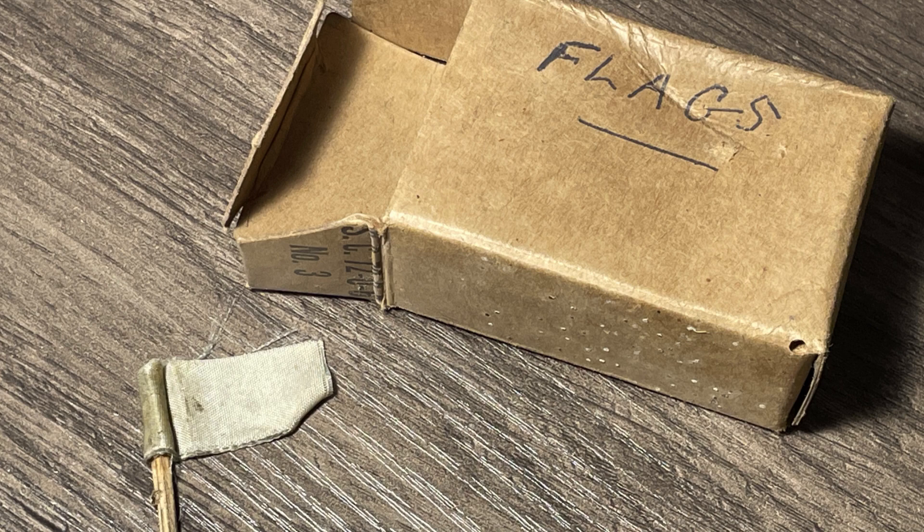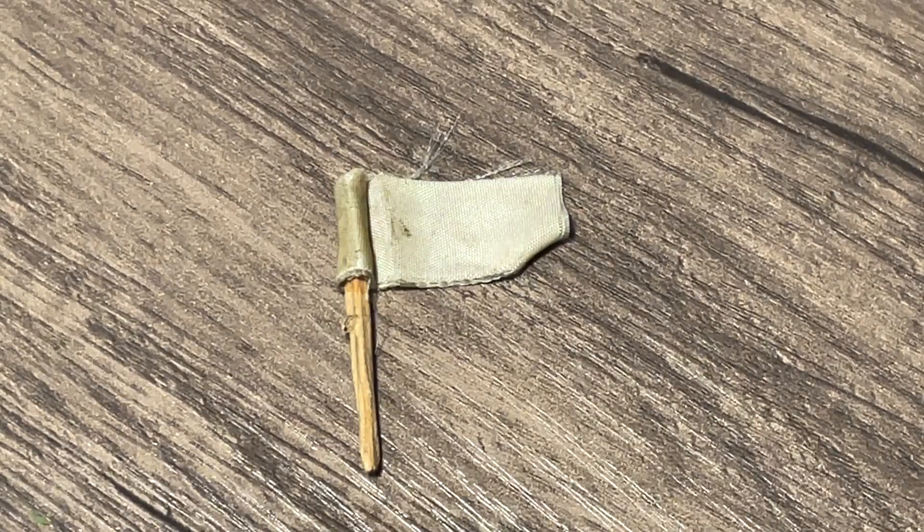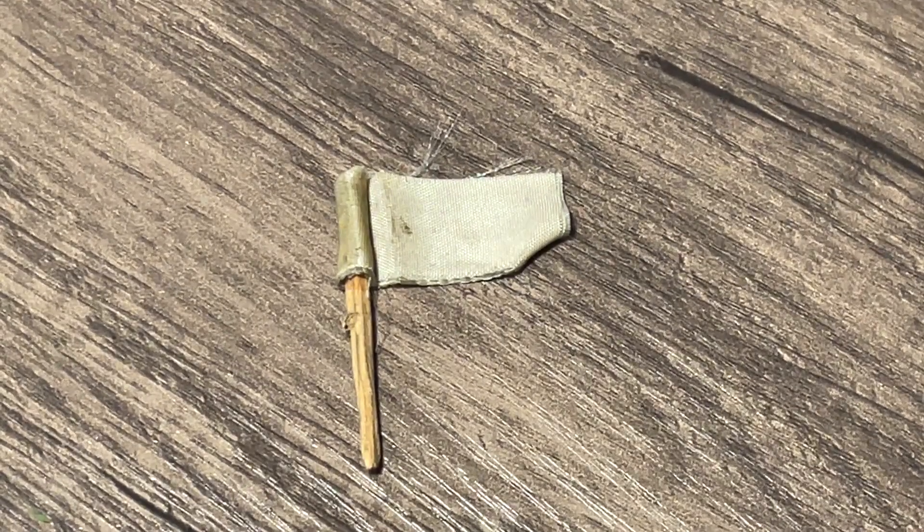This box, similar to the lightbulb one, contains small accessories — this time, little flags. They are insanely cool, and I may even use them for my TWR videos.